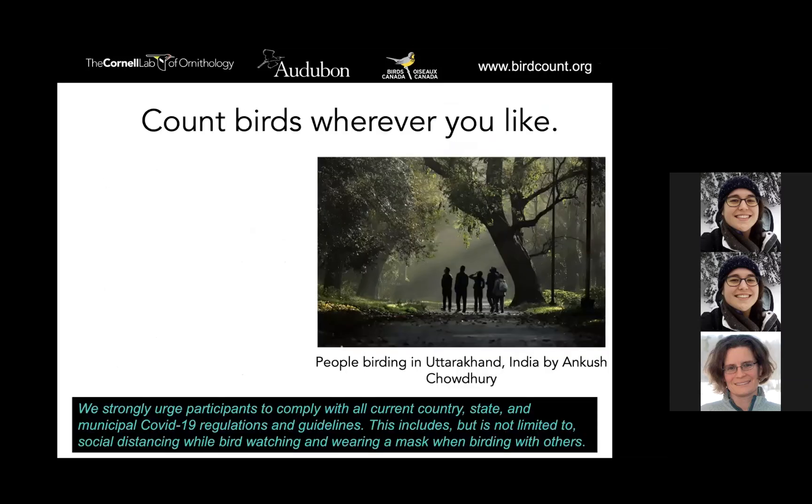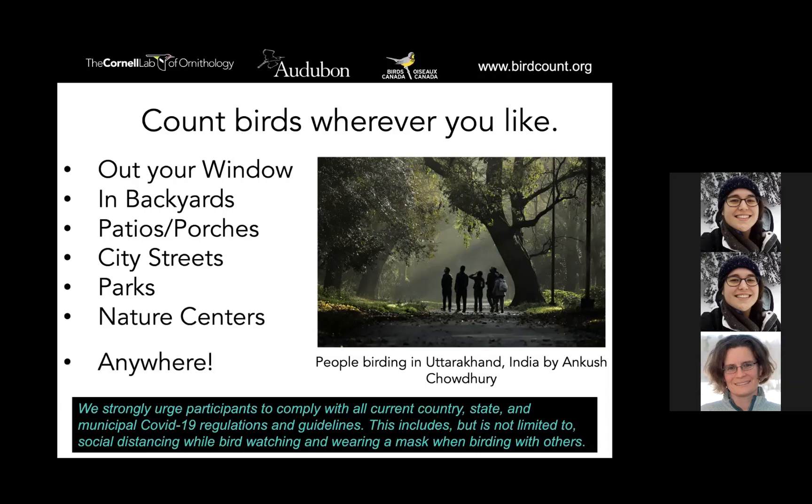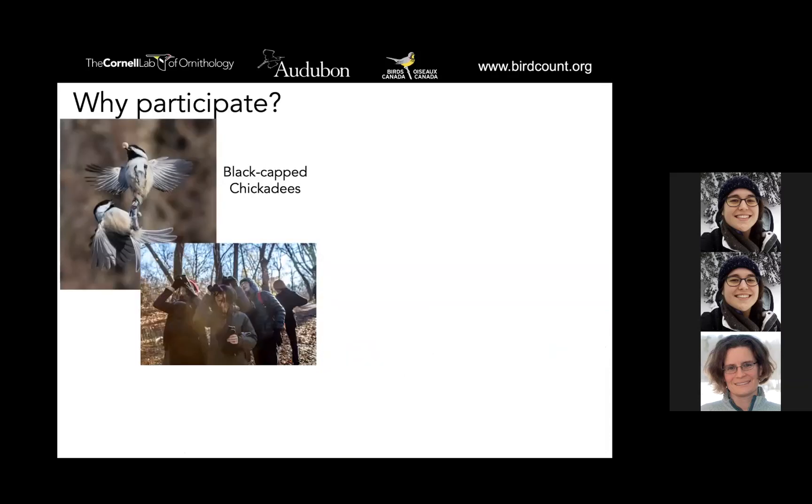What's really fun about this project is you can do it anywhere. A lot of people love doing GBBC just sitting at their window drinking a cup of coffee as part of their morning routine. You could be in your backyard, on a porch or patio with bird feeders, going for a walk in parks or streets, or at nature centers — really anywhere. There's no limit to where you can participate. This is a bit of an unusual year, so some people will choose to bird by themselves or with a small group — please just make sure you're protecting yourself and following all guidelines for masks and distancing.